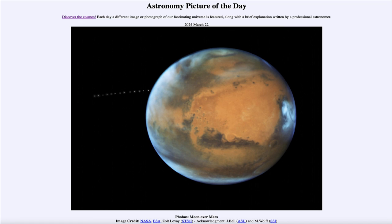That was our picture of the day for March 22nd of 2024, titled Phobos Moon over Mars. We'll be back again tomorrow for the next picture. Until then, have a great day everyone, and I will see you in class.